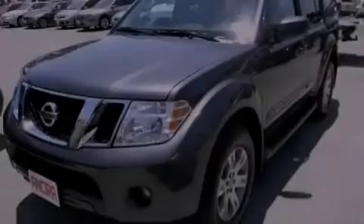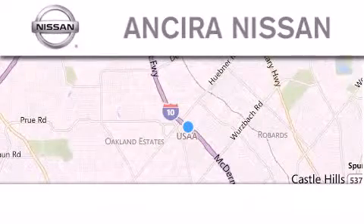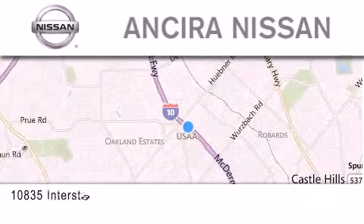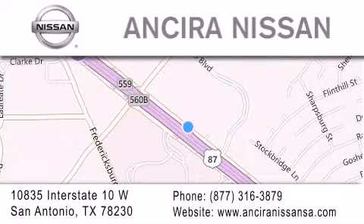Stop by today and test drive this automobile for yourself. Thank you for considering Ancira Nissan for your next new or pre-owned vehicle. For additional information, please visit our website, give us a call, or stop by our dealership. We are located at 10835 Interstate Highway 10 West in San Antonio. We look forward to serving you.